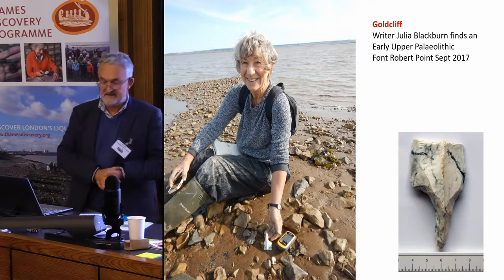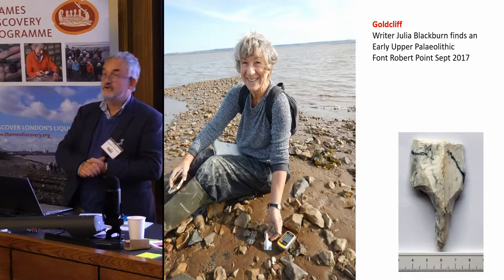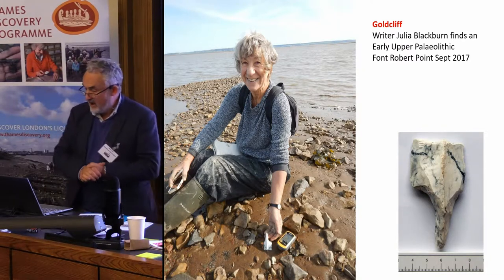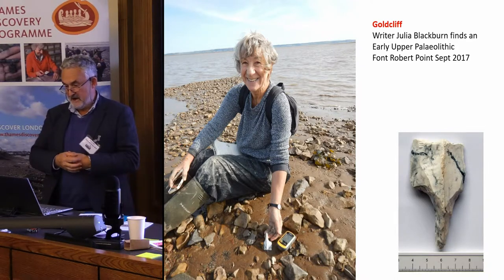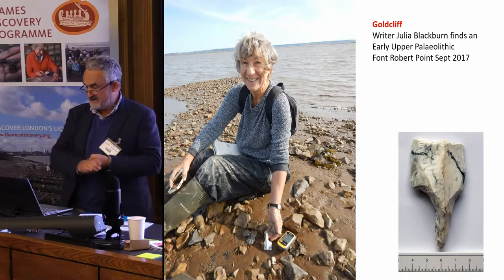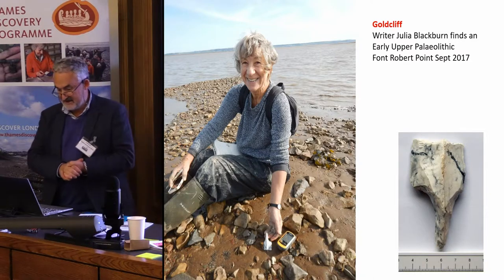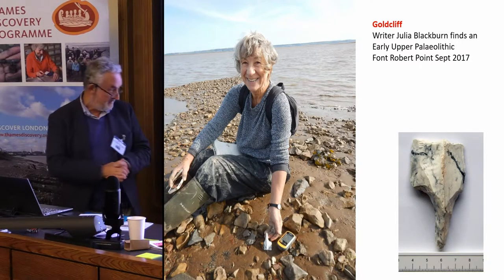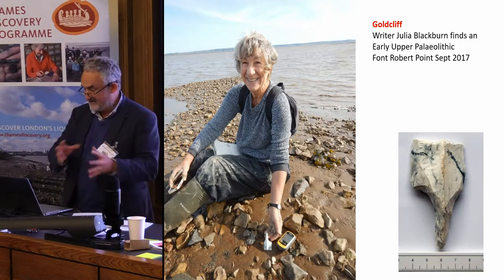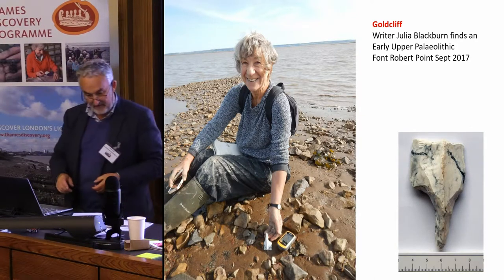Picking up on the points that Stephanie made about the dynamic nature of these environments and the fact that exciting discoveries are always being made — a writer called Julia Blackburn is doing a book at the moment on the topic of Doggerland from an artistic and imaginative perspective. I took her down to the Severn Estuary about a year ago and within five minutes she picked up an early Upper Palaeolithic flint point — the first bit of archaeology she'd ever found.